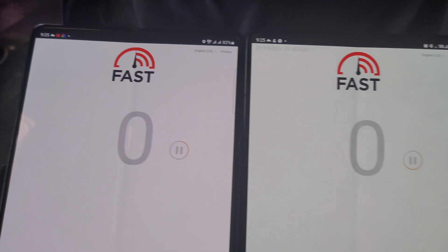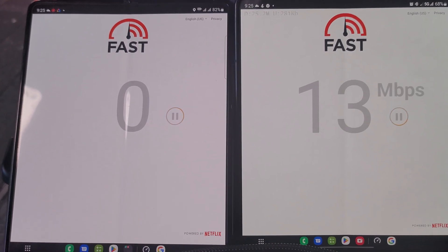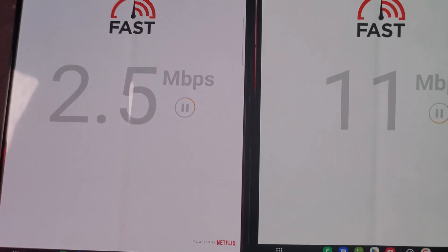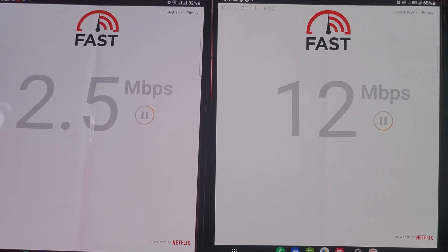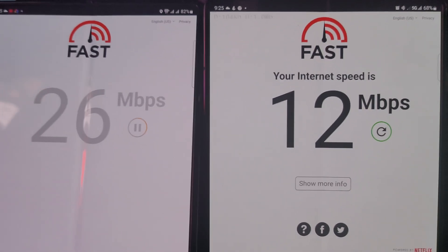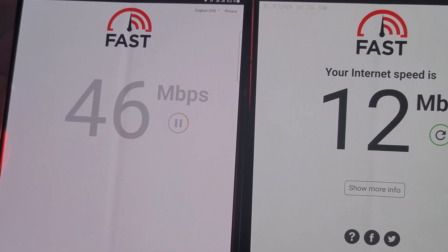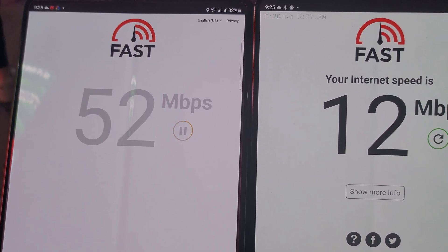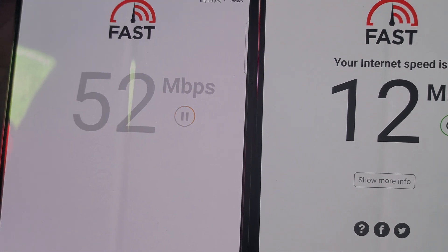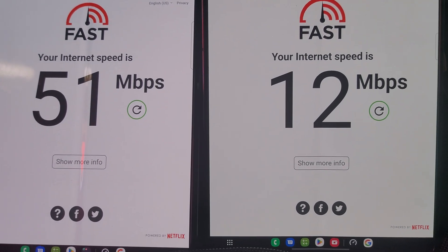Can we get any video out of this? Can we get at least 4K out of T-Mobile and AT&T right now? Barely 4K on T-Mobile. AT&T looks like it's going to handle it very well, no problem. So 51 megabits down on fast.com for T-Mobile.